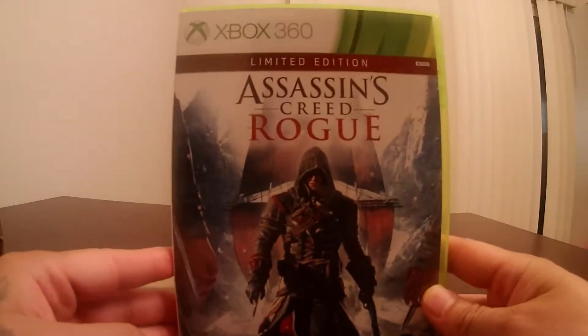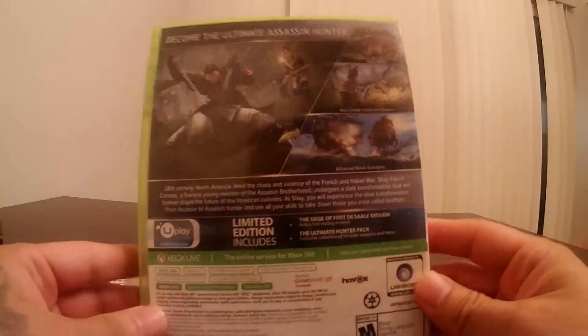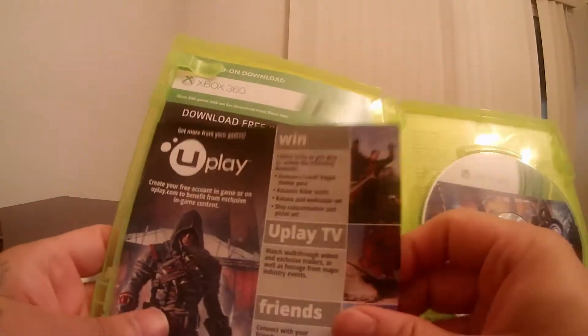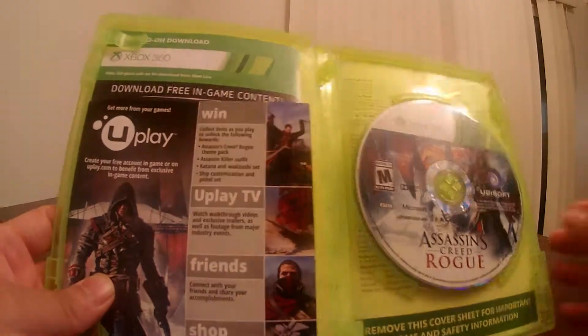We also picked up Assassin's Creed Rogue. There are a couple cloths in there, hopefully they're still good, but the games are in great condition as well. Assassin's Creed Rogue, guys.